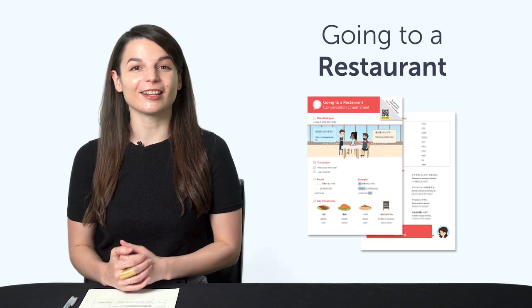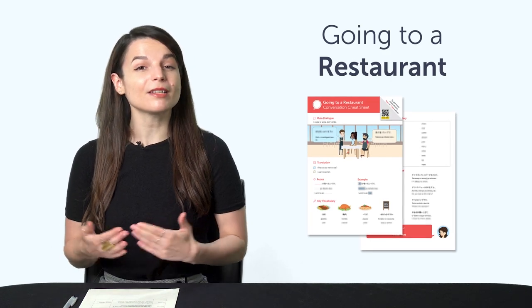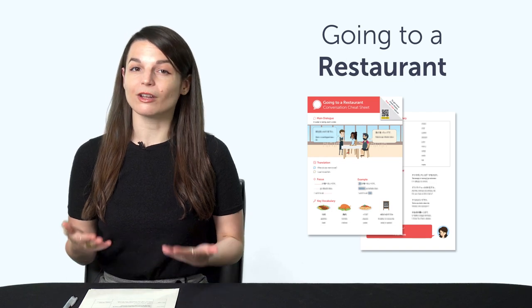But first, here are this month's new lessons and resources — be sure to download these now before we take them down in a few days. First, the Going to a Restaurant Conversation Cheat Sheet. Do you know how to order food in your target language? You'll be able to. With this PDF cheat sheet, you'll get the must-know restaurant phrases and vocabulary for common dishes.